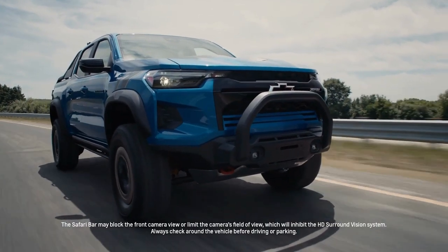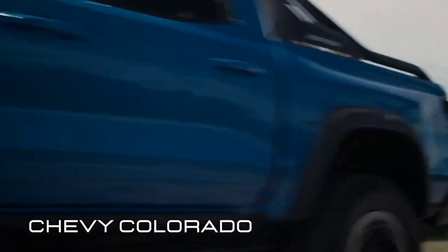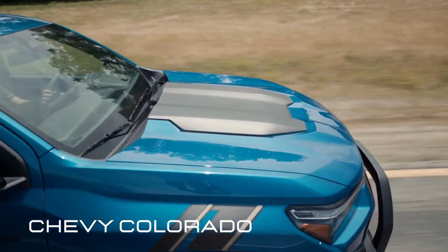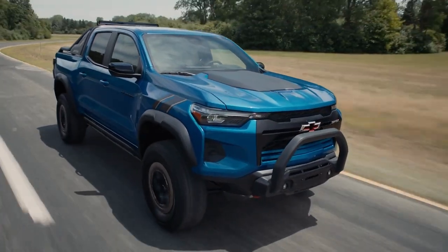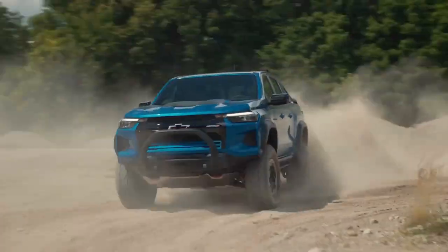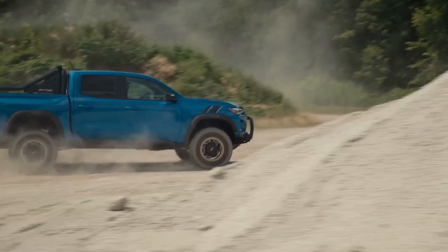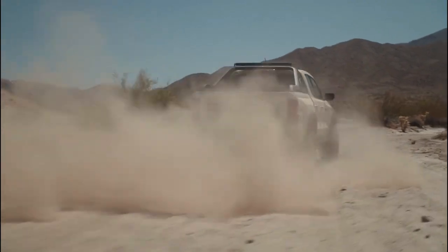The Chevy Colorado is not just a brute — it's also a beauty, with a tough new exterior featuring a bold grille, LED headlights, and muscular fenders. Inside, you'll find a comfortable cabin with modern tech, such as a 10-inch touchscreen, wireless Apple CarPlay and Android Auto, and a Bose premium sound system. It's powered by a turbocharged 2.7-liter four-cylinder engine delivering up to 310 horsepower and 391 pound-feet of torque — more than enough to haul your gear, tow your toys, or blast through the trails. With up to 5 performance drive modes, you can customize your ride to suit any terrain or situation.